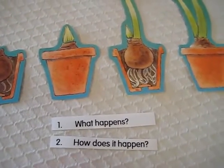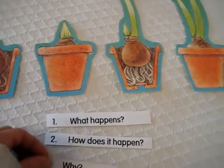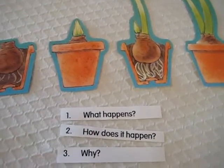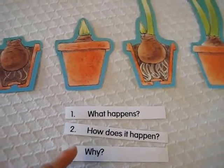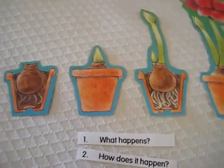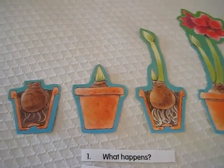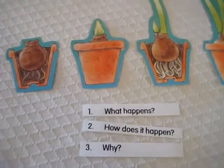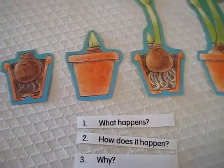Then: how does it happen? Not just what happens, but how does it happen? And then thirdly: why? If you try to include these three questions in anything that you go out and explore or read from a book, this will help build your child's vocabulary and speaking skills.